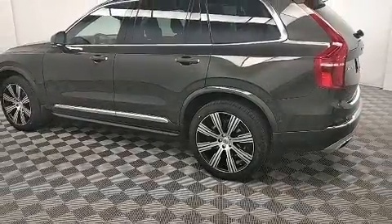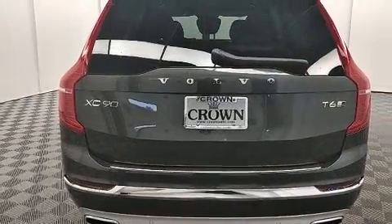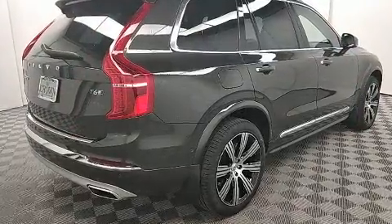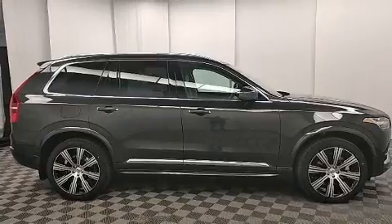Volvo prioritized practicality, efficiency, and style by including leather upholstery, an outside temperature display, heated and ventilated seats, power moonroof, rain sensing wipers, lane departure warning, and power seats.